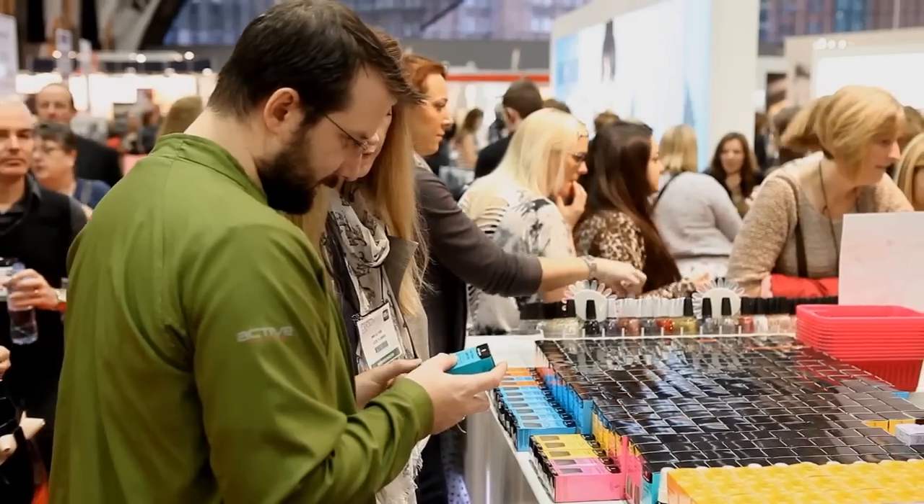My third tip is to make sure you're among the first to see all the latest launches. There are hundreds of new products at the show, plus a lot of exclusive discounts only available over the two days. So make sure you're staying at the cutting edge of the trends and having a look at what's on offer.